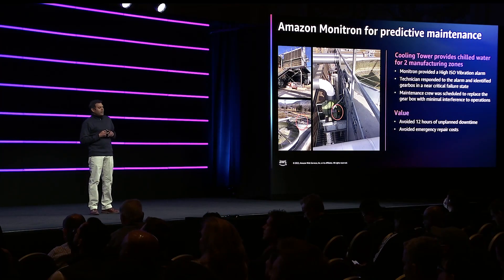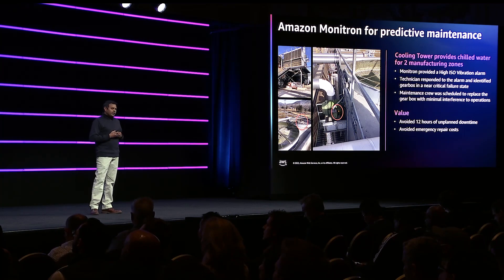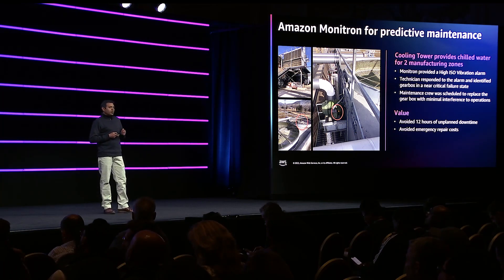In one of our early use cases, this is one of the HVAC systems providing conditioned air to a group of machines. We got an alert from Monitron, and what our technicians found out was the gearbox on the system was in pretty bad shape. So they planned for the downtime event, took it down, replaced the hardware, and put it back into good health. If we had not reacted to this alert, it would have created a very serious supply chain issue for us. So thanks to Monitron for helping us identify this issue and react in an appropriate and timely manner.